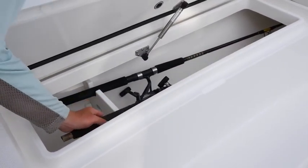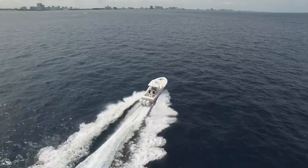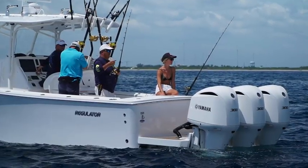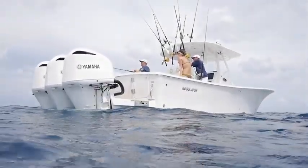She has no limit as to where she can run. We've got the power we need, the fish box we need, and plenty of live well capacity. A lot of things make her a very serious fishing boat.